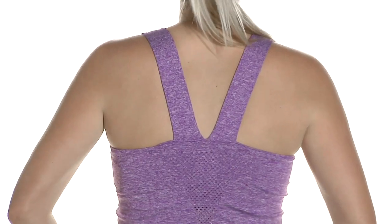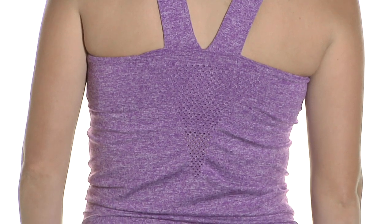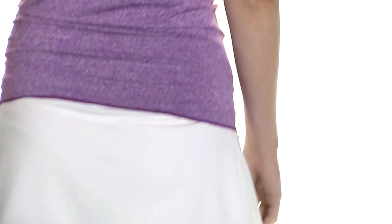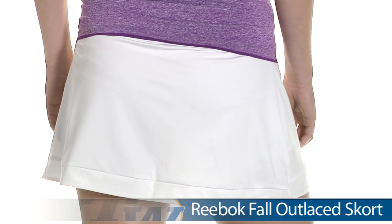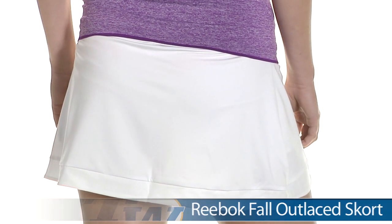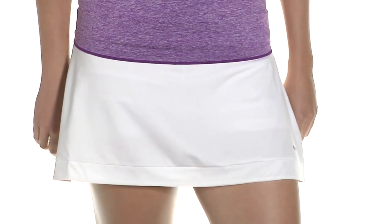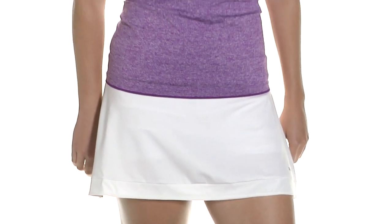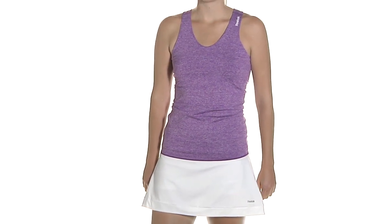Let's go ahead and look at the back side. There's a really fun design on the back, and there are actually some vent cutouts there making a V — some great ventilation. On the bottom she is wearing the Outlaced Skort in white. We'll see it in some other colors later on. There is a built-in short and a mesh trim along the hem. Just a really athletic, fun design there on that skort. In her entire outfit we have Brittany wearing the FlexCool Seamless Tank and the Outlaced Skort.